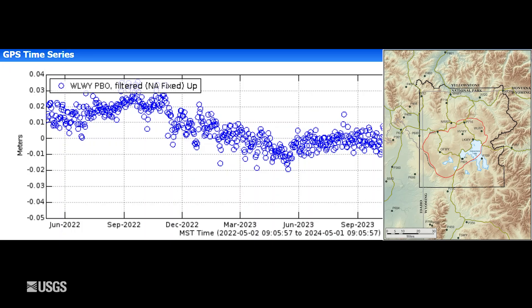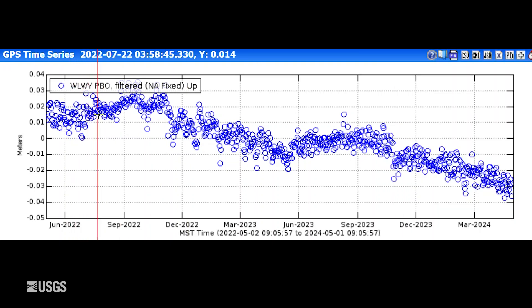This is vertical deformation at the White Lake GPS station on the east side of the caldera. Each one of these blue dots is one day of data. Upward trends indicate uplift, and downward trends indicate subsidence. Over the past two years, we're seeing a continuation of trends that have been ongoing since 2015 — overall subsidence with an interruption, or a little bit of uplift, during the summer months due to changes in groundwater conditions.